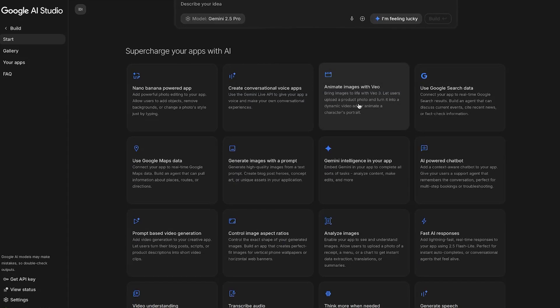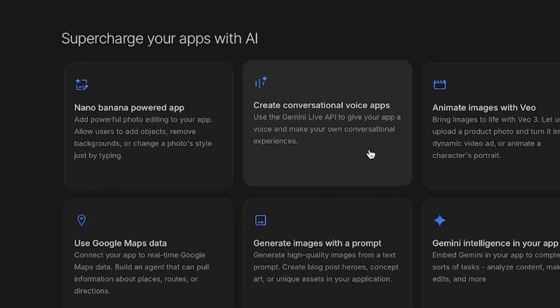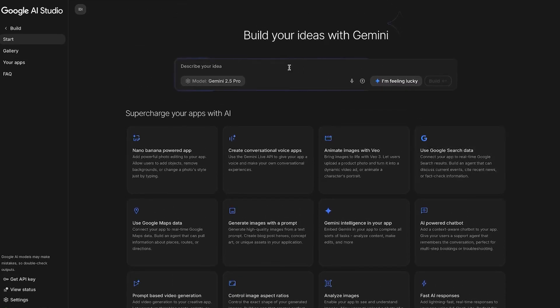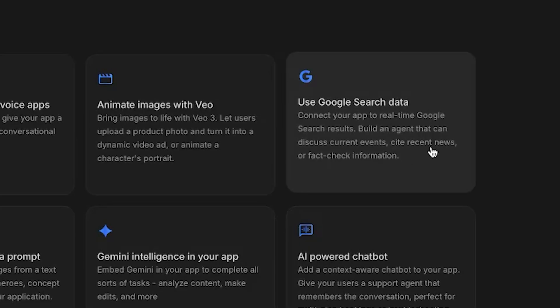What I found pretty cool is the recommendations they have to supercharge your apps. You can use Nano Banana, which is their image generator, the Gemini Live API for conversational apps, and Google's VO3 video generator. You can describe your idea and it'll figure out on its own what to use. The recommendation that caught my eye is this one: Use Google search data, which lets you connect your app to real-time Google search results, giving your agent up-to-date information on pretty much anything.